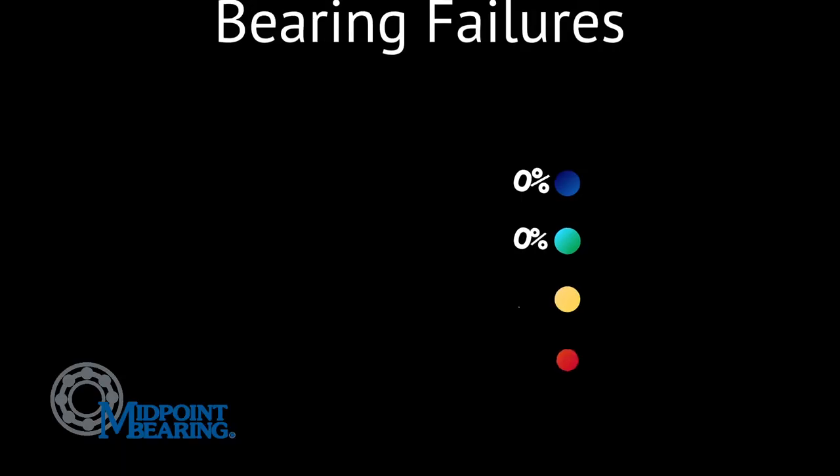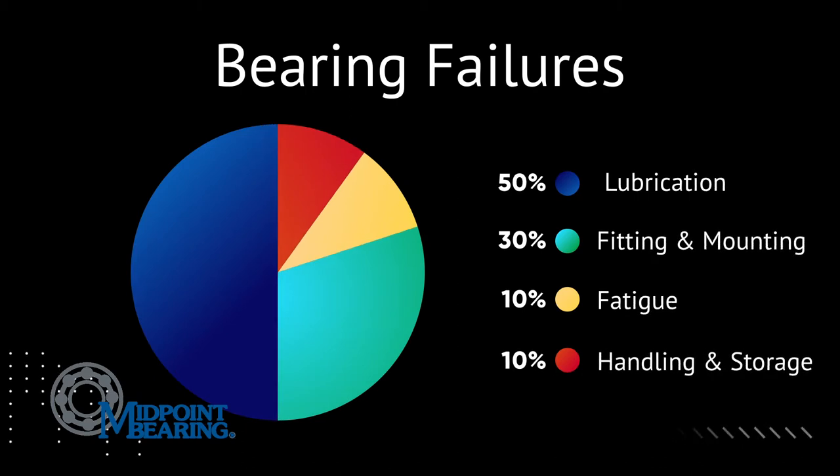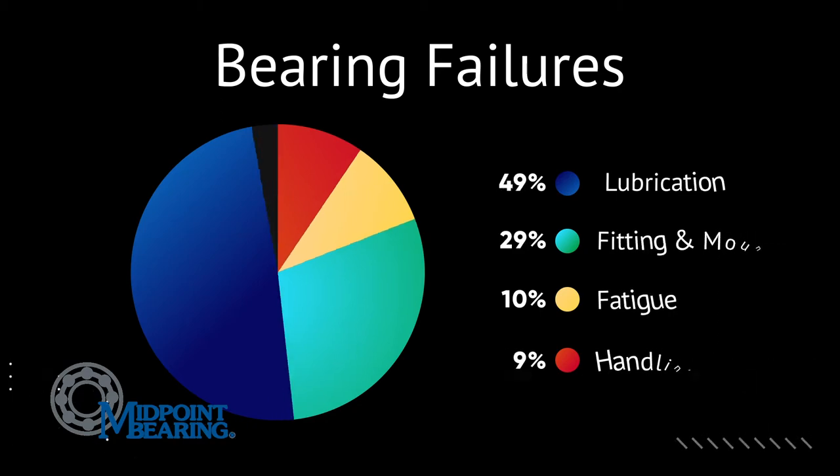Over many years, manufacturers have tracked bearing failures and grouped them into four major categories. They have found that 50% of bearings fail due to lubrication, 30% to fitting and mounting, 10% to fatigue, and 10% to handling and storage.